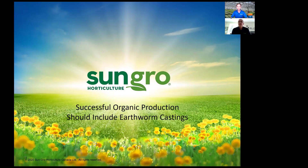Hi everybody. This is Paul Fisher from the University of Florida IFAS Extension, and it's a real pleasure to be speaking with my good friend Dan Jakes from SunGrow Horticulture today. I've known Dan for more than two decades, from the time I was at University of New Hampshire and now at University of Florida. Dan has a tremendous amount of expertise in the growing media area, and I'm really looking forward to learning about vermicompost and earthworm castings.